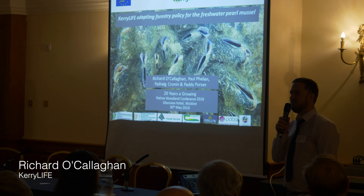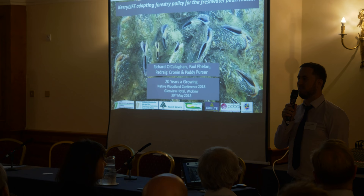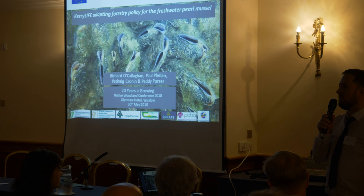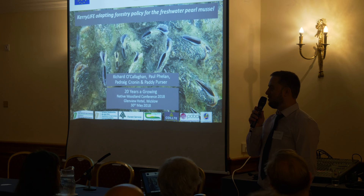Thank you very much. I'm delighted to be here today to talk to you about some of the work that the Kerry LIFE Project has been developing on the woodland side. I'd like to thank Kevin Collins of the Forest Service, Declan Little of Woodlands of Ireland, and Philip O'Dee of Quilcha for all their support in helping us work through the subject.